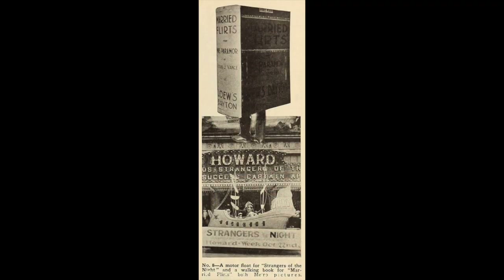The walking Book Valley is not climbing the marquee of the Howard Theater, Atlanta, Georgia, but both illustrations show the results of exploitation thought on the part of theater managers. The Married Flirts idea was used for the showing of that Metro picture at Lowe's Dayton Theater, while the Strangers of the Night float pulled them in when the Metro release played Atlanta.